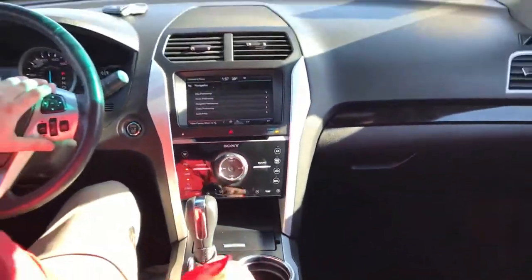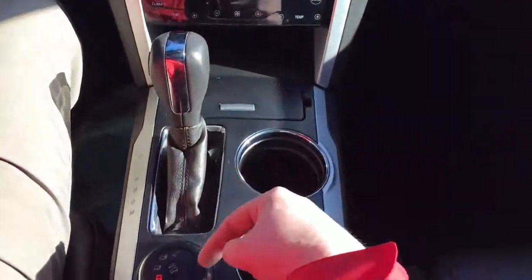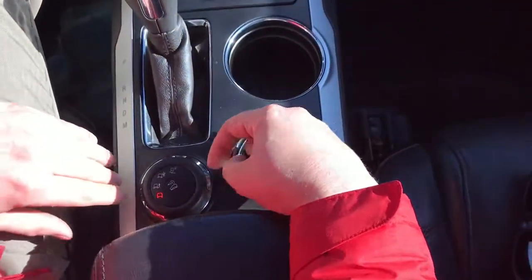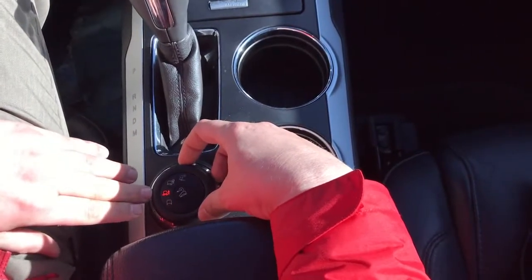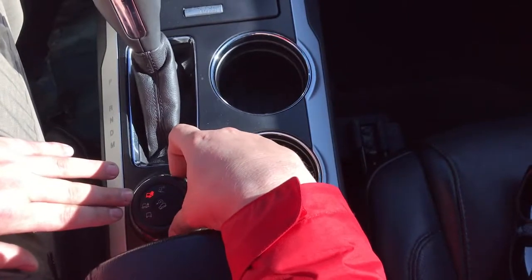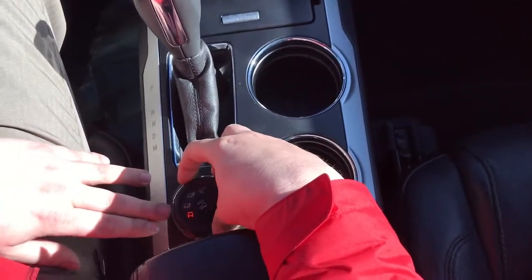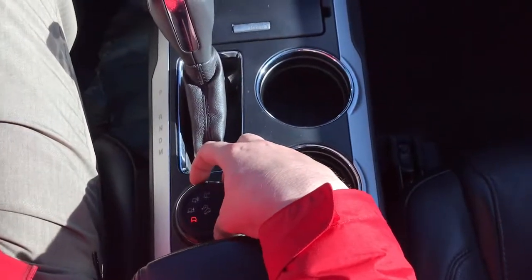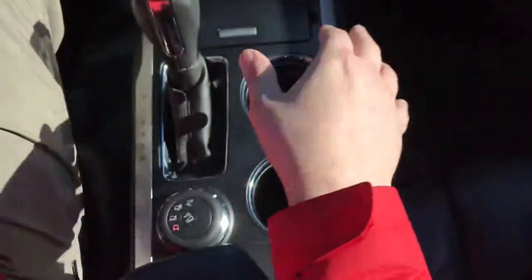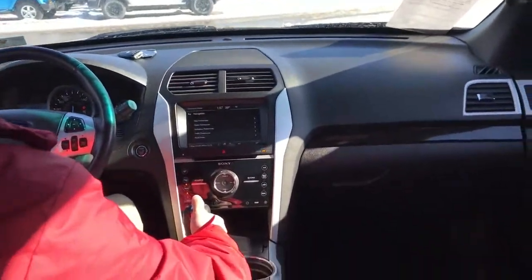The four-wheel drive system in the Explorer is very similar to what Jeep offers. With the select terrain, you just dial it into the conditions around you — mud mode, rut mode, sand mode, and snow/gravel/grass mode — all of that with your typical all-wheel drive and hill descent control. Hill descent control is going to help pull you back when you're going down a slippery slope.